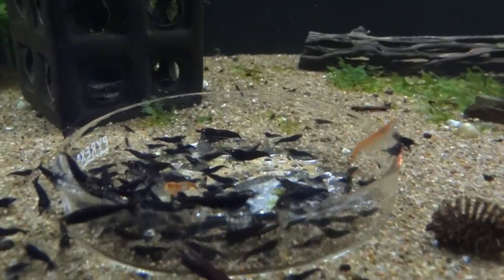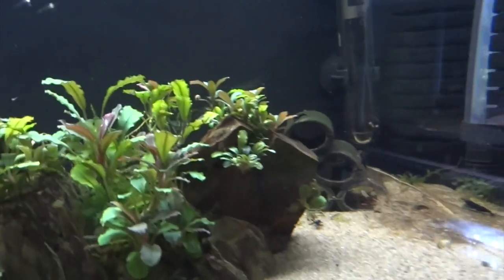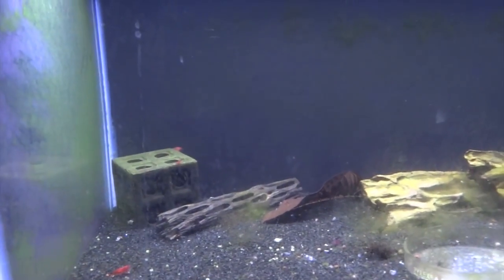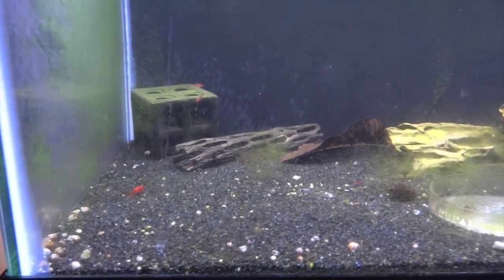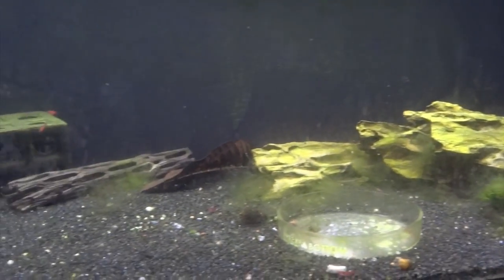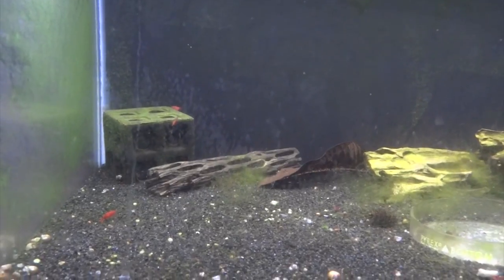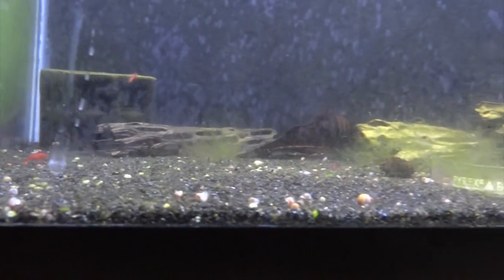There's a couple of Rillies in there too — Red Rillies. Down below is another tank that's been affected by the pH. That's the tank that I had my Painted Fire Reds and my Tigers in. There's a few Painted Fire Reds scattered throughout, but the tiger population has greatly dwindled, which is unfortunate. But we will rebuild, as they say.